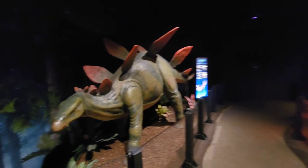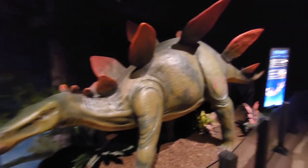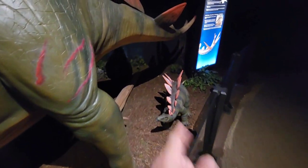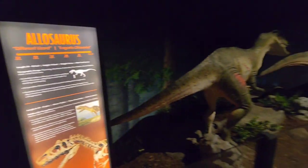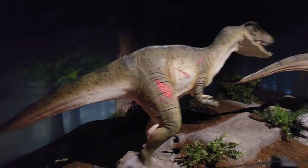Oh look at him — Stegosaurus right here! Wow. Little baby stegosaurus right here. They populated North Carolina. We've got a second one here — looks like they've been in a fight, both of them. Maybe siblings that got annoyed at each other — I don't know!